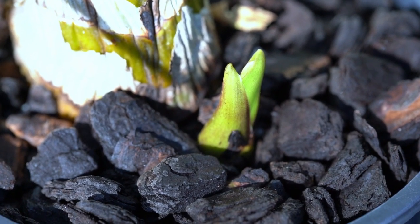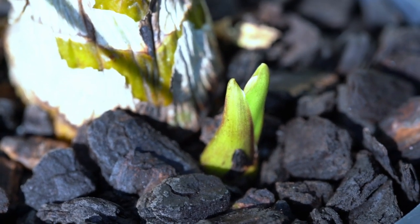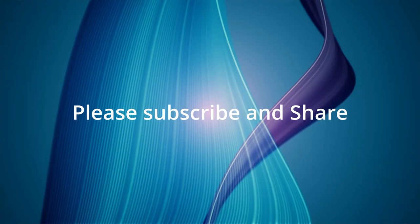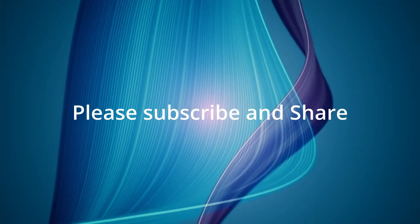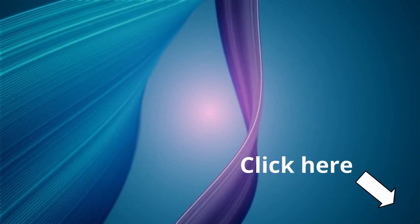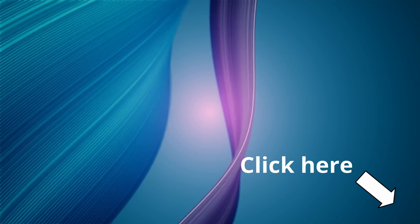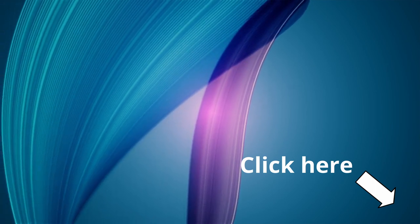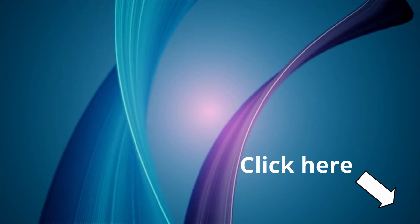Our back bulb is soldiering along nicely. If you haven't already subscribed, please do so at the end card or simply click on this icon. Please also check out our past episodes and stay tuned for future ones — lots of pretty flowers are coming. Thank you for viewing. See you in a couple of weeks if not sooner.